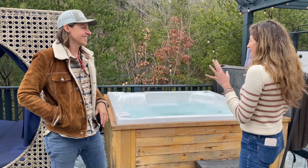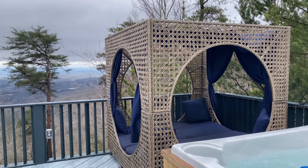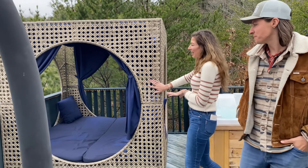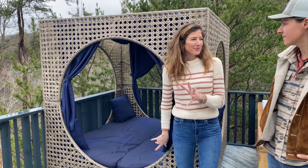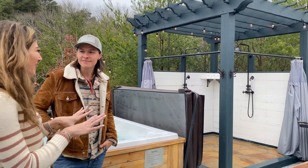This is a big five or six person hot tub made by a local company in the area. We've got our canopy bed for some shade during the summer months — great place to nap or read.